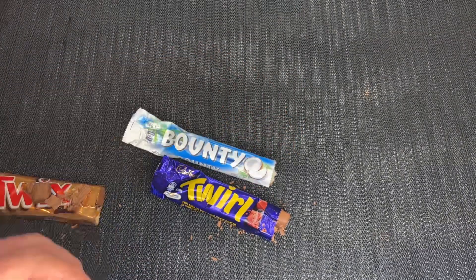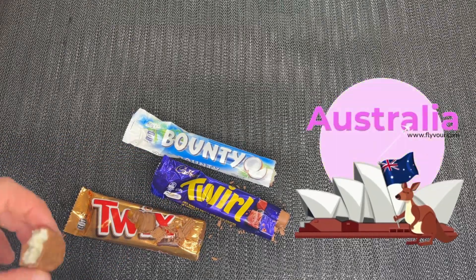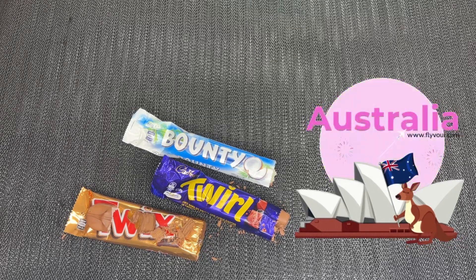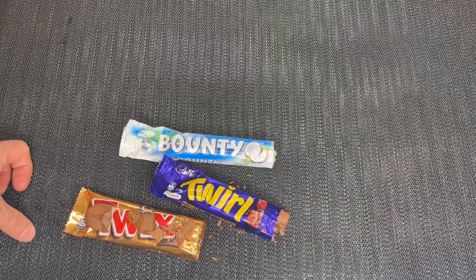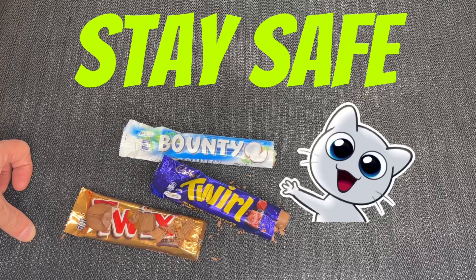So there's three chocolate bars here from Australia. I hope you found that interesting. It's the weekend here, so have a good weekend everyone — stay safe and we'll catch you all later. Ciao, bye.